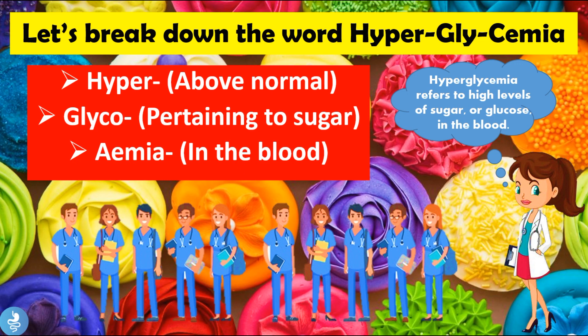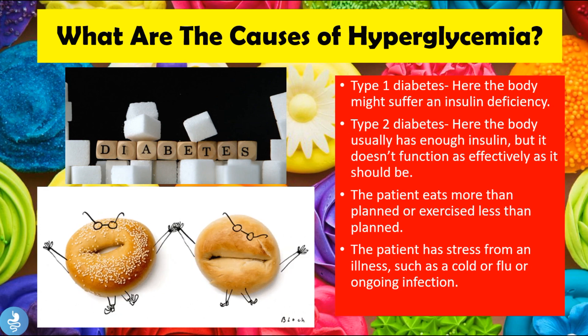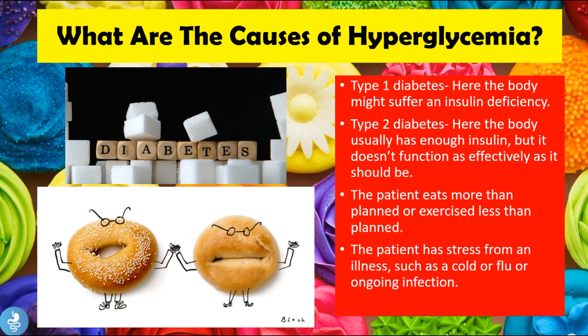Now let's take a closer look at the causes of hyperglycemia. Hyperglycemia can be caused by type 1 diabetes, where the body may suffer an insulin deficiency. Another cause could be type 2 diabetes, where the body usually has enough insulin but the insulin doesn't function as effectively as it should. Another cause can be when the patient eats more than planned or exercises less than planned, which can cause a surge of sugar in the blood.